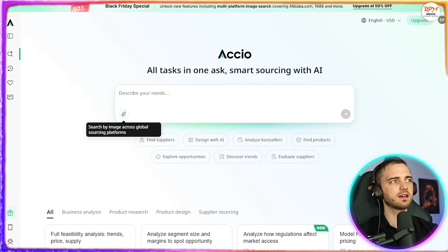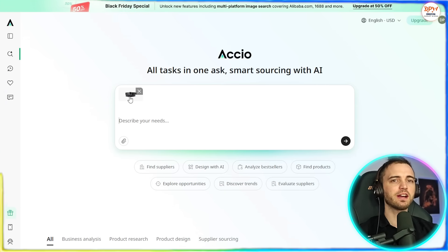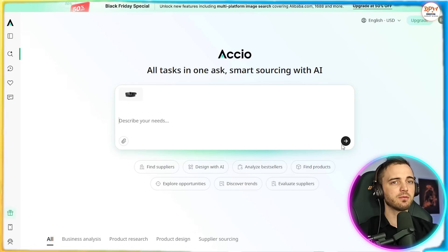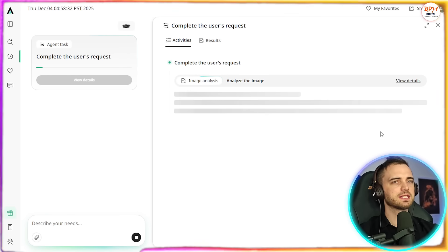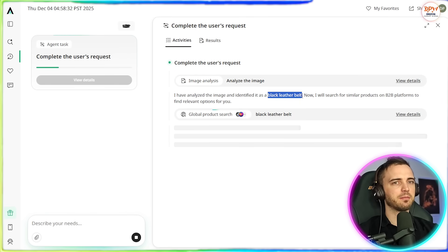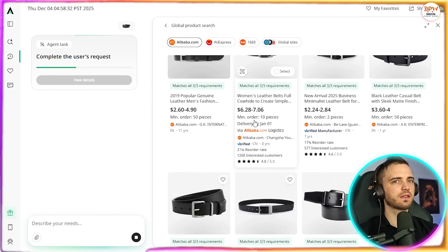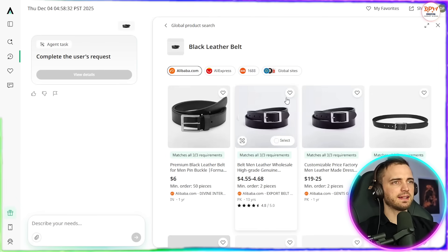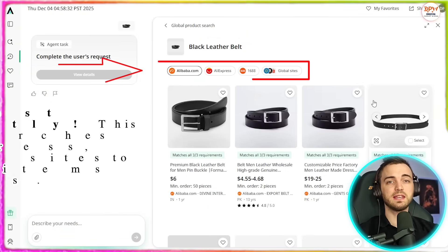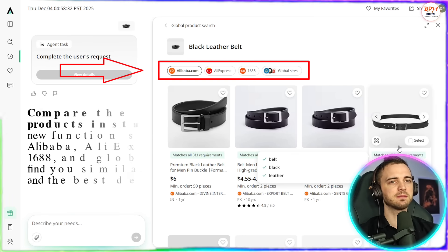They've got an image-to-supplier search where you can upload an image. Here we've got a man's belt, and it's going to identify similar options and show supplier information instantly. It's thinking and analyzing the image — it's identified the black leather belt and is now searching for similar products. We can view the details and see all of the results it's come back with, and that is the exact belt we were looking for. This solves the guesswork of keyword searching and gets you straight to a product, from which you can contact the supplier simply by clicking.